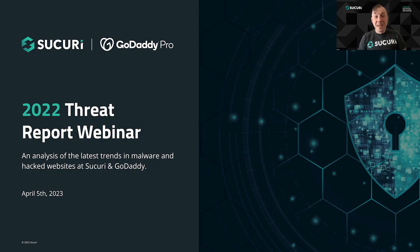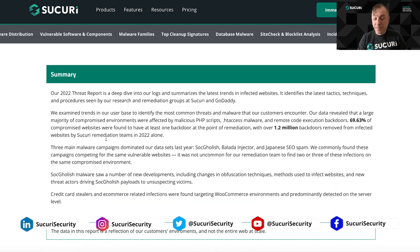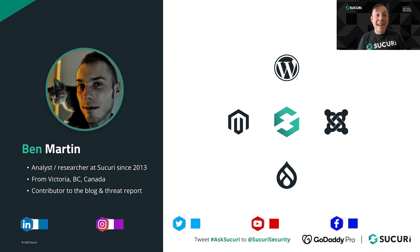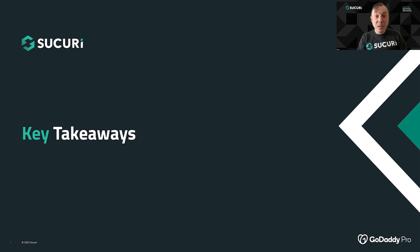Hello, everyone. Thanks for joining us. This is the 2022 Annual Website Security Threat Report webinar, presented to you by Sukuri and GoDaddy. We're going to be looking at the trends in the website security landscape that we observed over the course of last year. If you want to read the full report, you can find that at www.sukuri.net. I will be your presenter today. My name is Ben Martin, and I've been with Sukuri since 2013. I'm a security analyst and researcher from Victoria, British Columbia, Canada, and a frequent contributor to the blog and to the threat report. Let's get started with some of the key takeaways from the 2022 report.